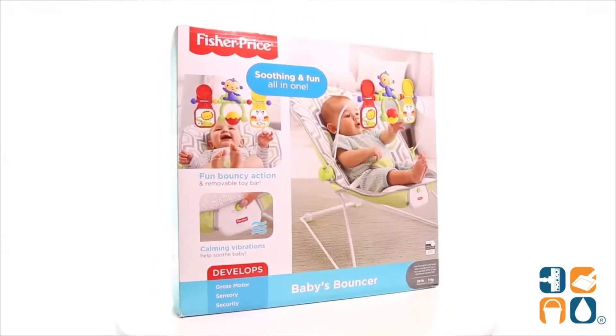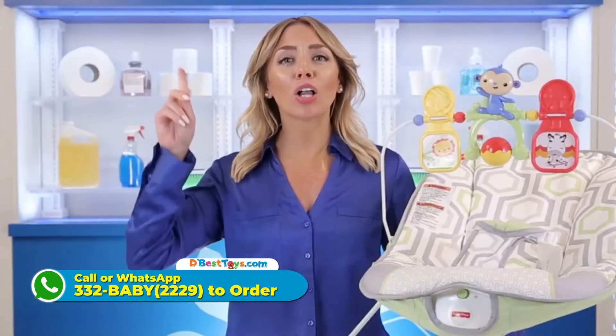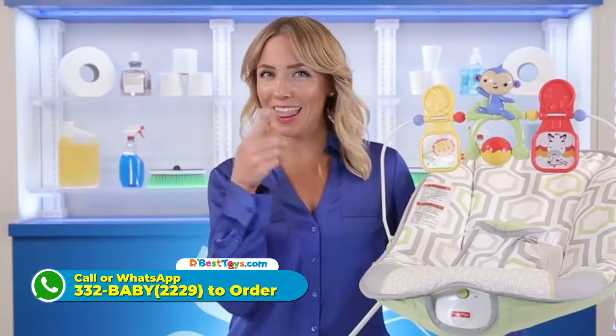Introducing the Fisher-Price Baby's Bouncer in Gray and White. Calling all sleep-deprived parents, this one's for you.